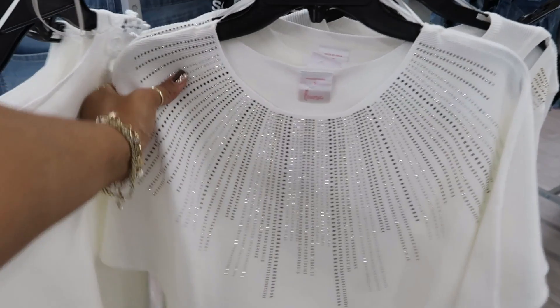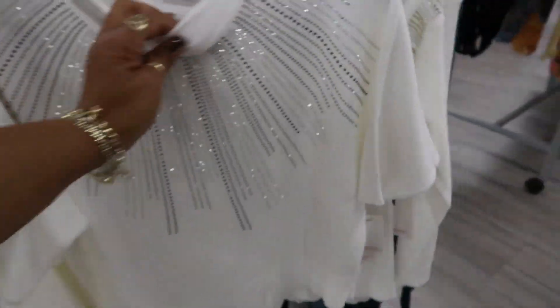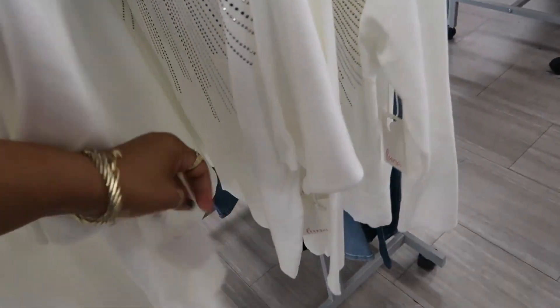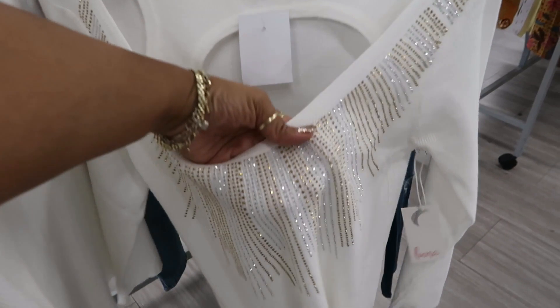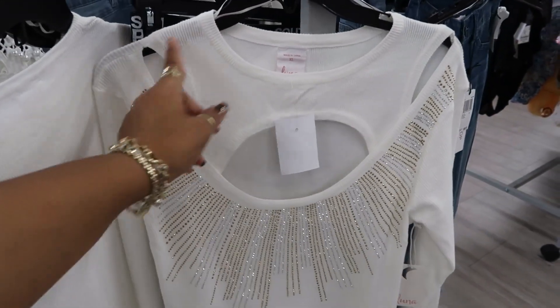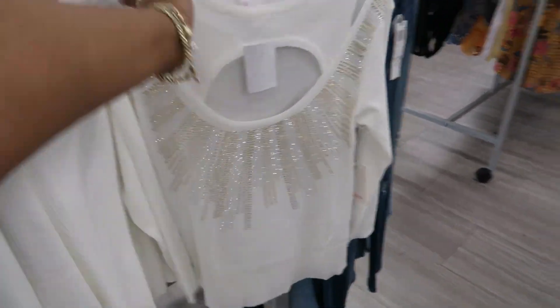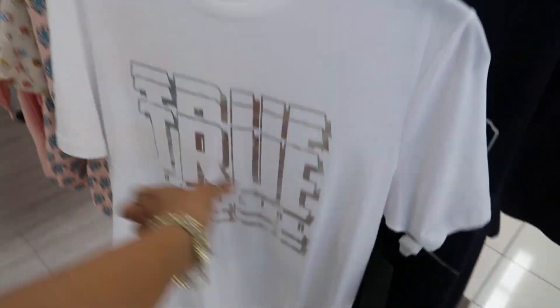And then you got this one — that's pretty. I don't see the price tag on that one, but it's cute. And then you got this one back here, $16.99. You got a lot of holes going on — that one, that one, that one. What is that? True Religion? Yeah, $19.99.